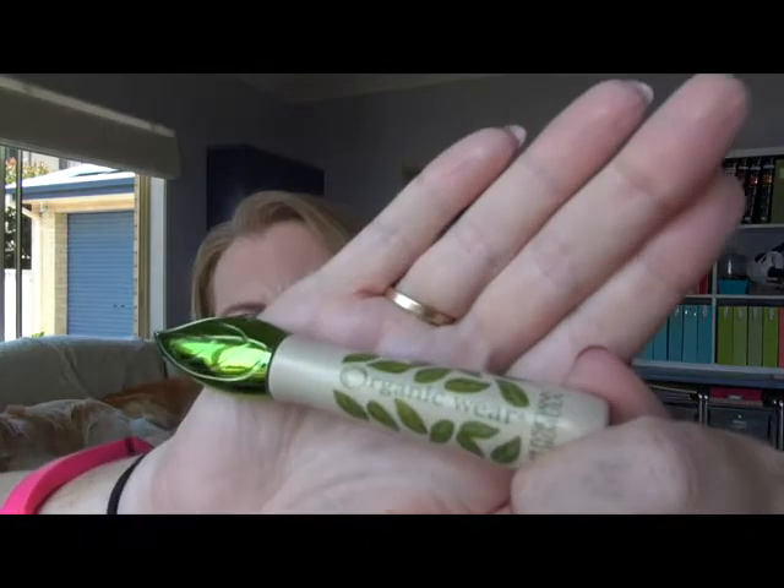A few products going in the bin. First, a very old eyebrow pencil — it's a Lancôme and I have not bought Lancôme for years and years. I really like the one I'm using now so I decided to throw this in the bin. This would probably be over five years old and most makeup doesn't last that long. Also going is this mascara — a Physician's Formula Organic Wear. I just didn't think it did a good job. I liked the idea of it being an organic one, but I didn't like the product.